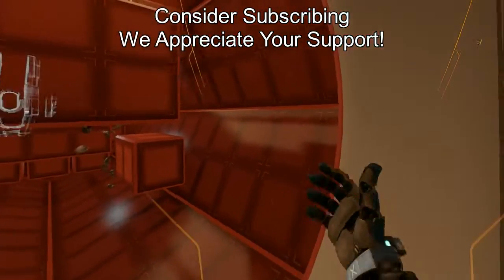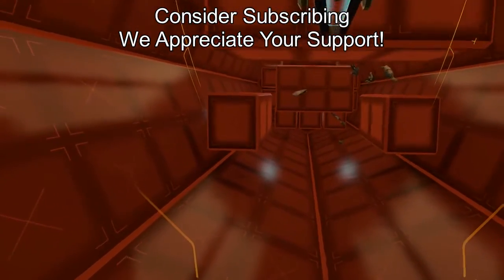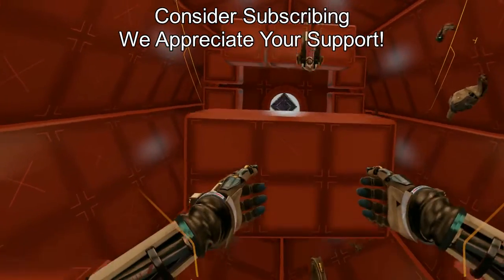But before we get into all that, we are doing a giveaway for a copy of Risk of Rain 2 on your platform of choice. All you got to do is be subscribed. You can check out our community tab for more information. So if you love us, sub us. Let's get on with the video.